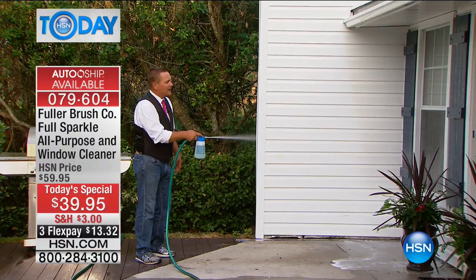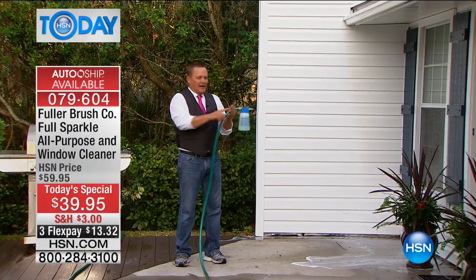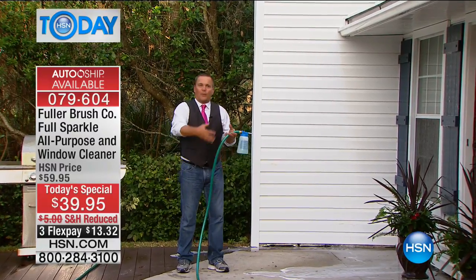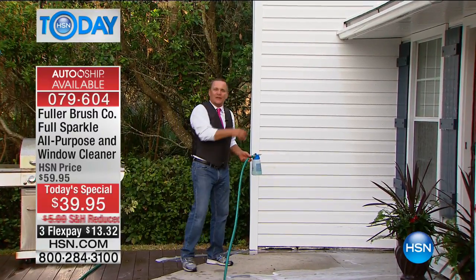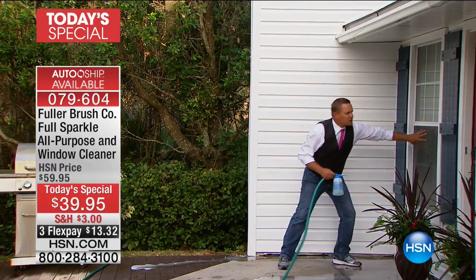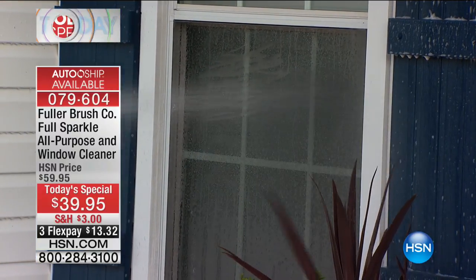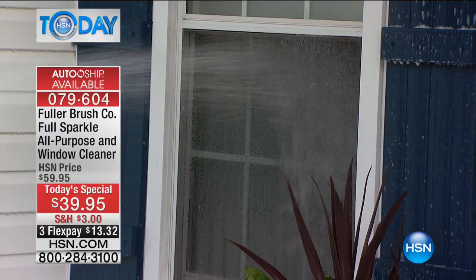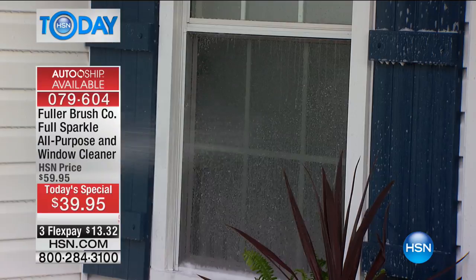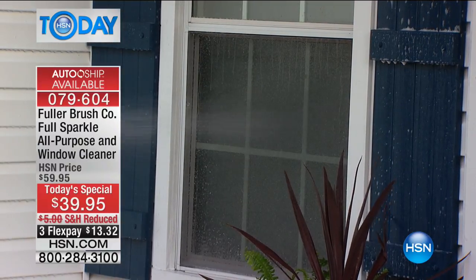Your windows come out streak-free and spot-free. I never had to pull out a chair, I didn't have to carry paper towels around the house. It cleans right through your screen — you do not have to remove your screens when you use Fuller Sparkle. It cleans the screen and the window at the same time with that supercharged water coming out of your garden hose.